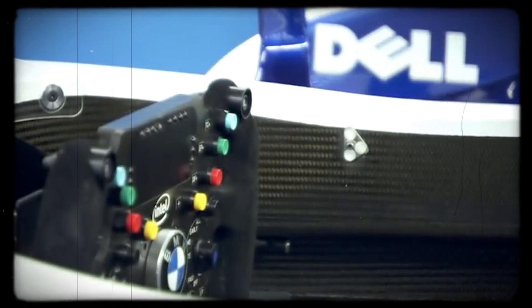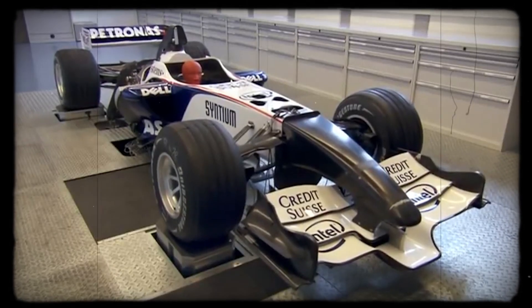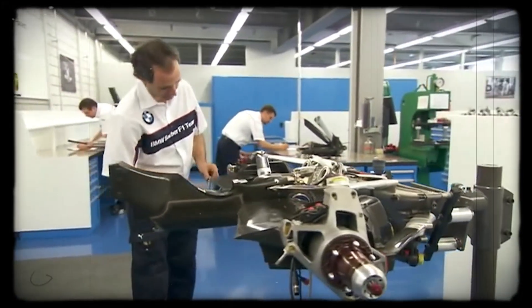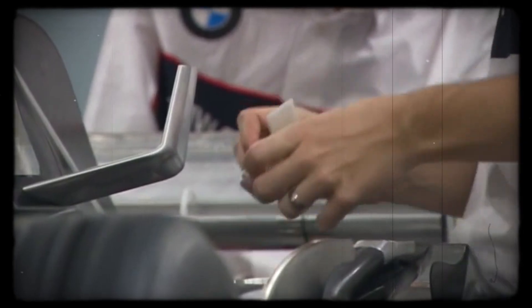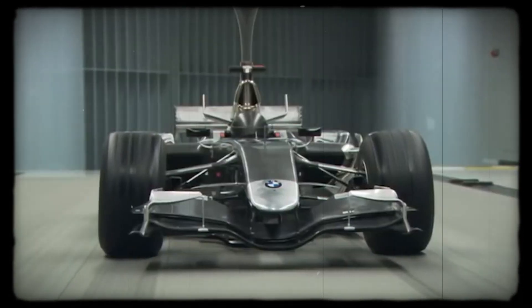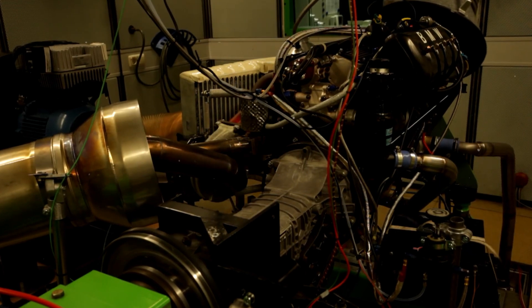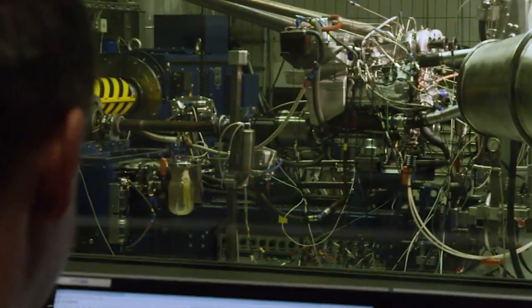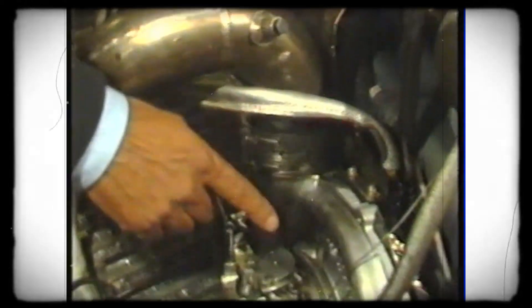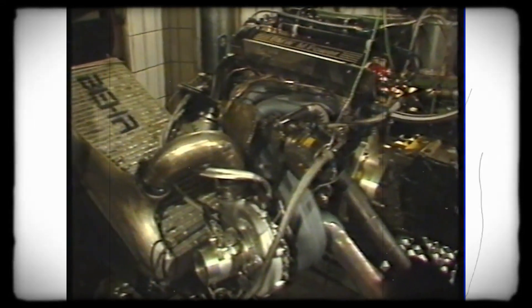By the mid-1980s, the BMW M12 was at the center of Formula 1's most pressing safety debate. The FIA, watching lap times drop and speeds climb, grew concerned not just about outright velocity, but about the unpredictable nature of turbocharged power. The M12's peak output — estimated by BMW engineers at up to 1,400 horsepower in qualifying trim — made it a spectacle, but also a liability. The ferocity of the M12's boost put enormous strain on every component, and engine failures and turbo blowouts became almost routine at maximum qualifying boost. Teams would push the engine to its ragged edge for a single flying lap, hoping it would hold together just long enough to secure a strong grid position. But what made for thrilling qualifying sessions often spelled trouble on race day.